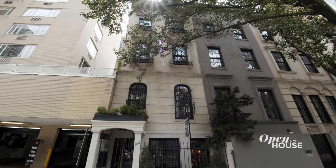Thank you for joining me on this tour of my townhouse on the Upper East Side. I hope you enjoyed yourself — I know I did. Thank you.